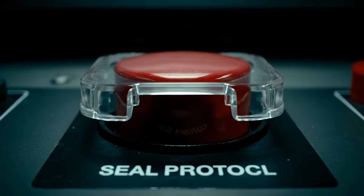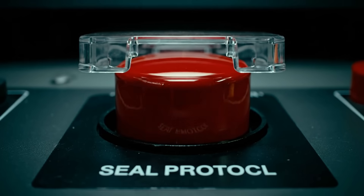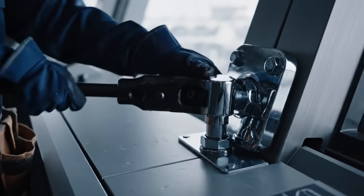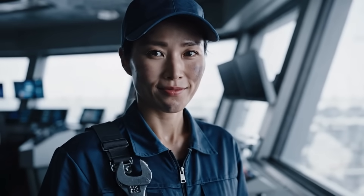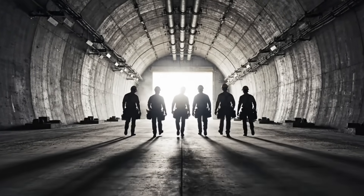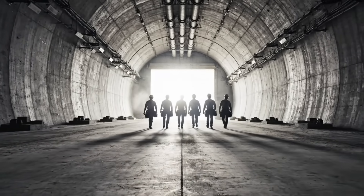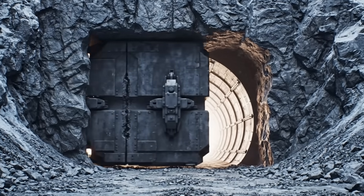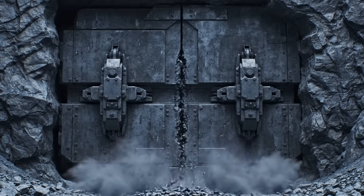There is a manual override — one button that seals the facility from the inside, permanently. After years of work, hundreds of thousands of workers, and billions of dollars, the job is finally done. My team's work is done — they can return to the world. My work is just beginning. The builders are gone, the bunker is sealed. And now, it waits.